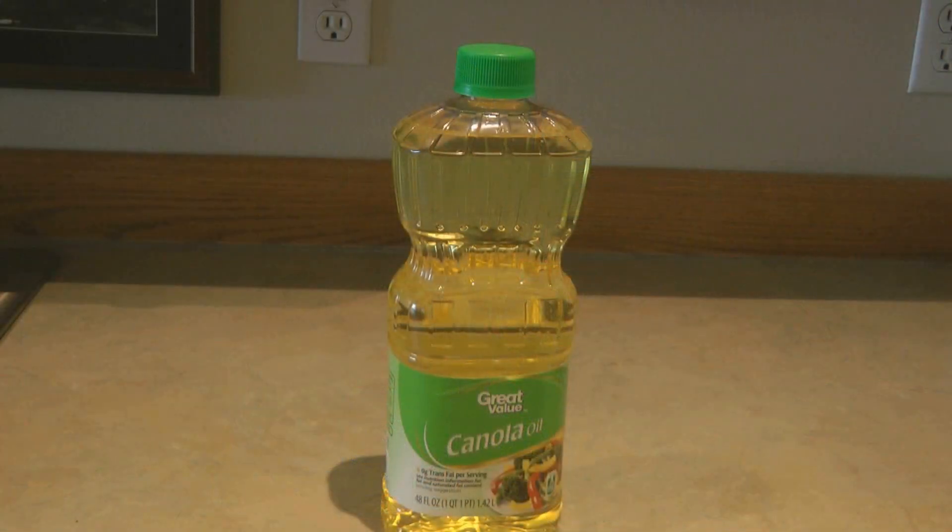Remember first in, first out. Push the bottles you already have to the front of your pantry and put new bottles behind those, then rotate your food that way so that your shelf-stable food is always fresh and you are using it up in a reasonable amount of time. The next oil I like is vegetable oil, and I like canola oil.